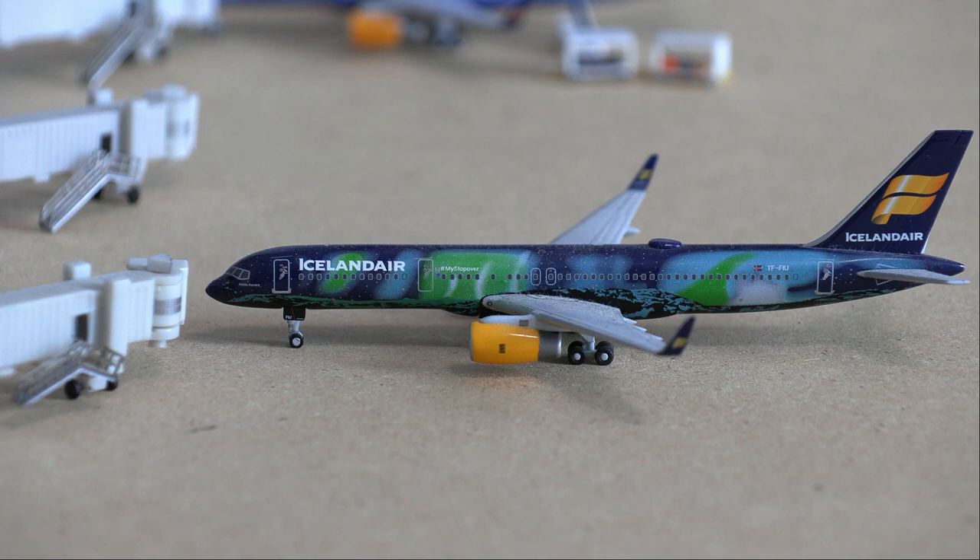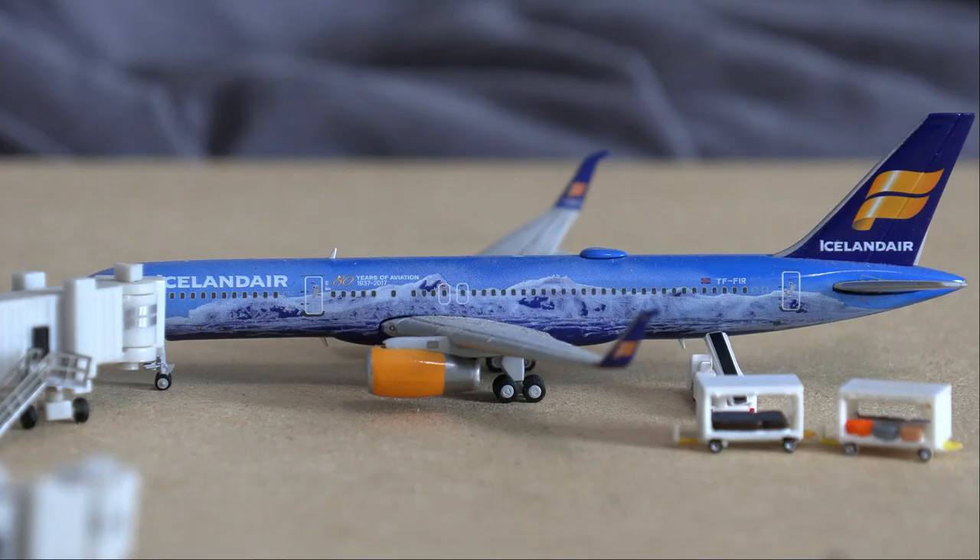Starting off, we have this Icelandair 757-200. This is in the Heckler Aurora livery and just arrived in from Reykjavik Keflavik. Moving right along to our last international gate — Anchorage is not known for international flights unless it is through cargo; they don't really focus on international passenger flights. Our last gate is another Icelandair 757-200 loading on passengers as well as baggage. This is in the 80-year strong livery and will be doing a departure flight out to Reykjavik Keflavik.